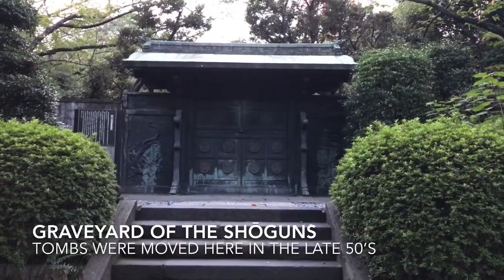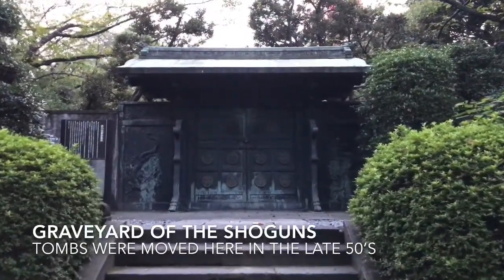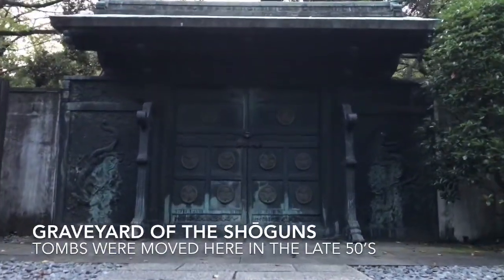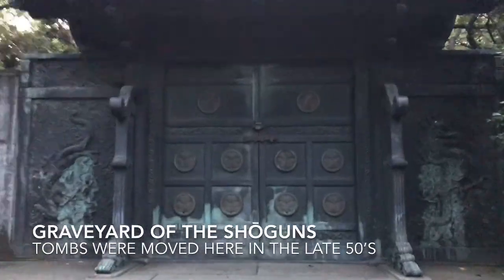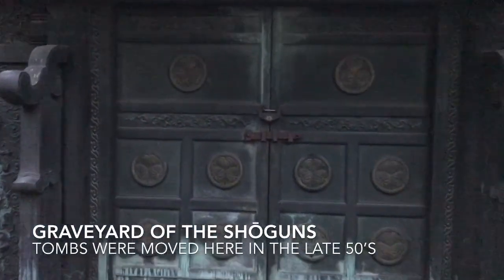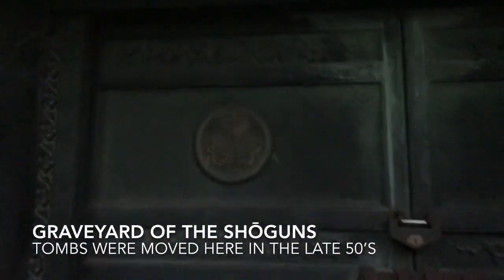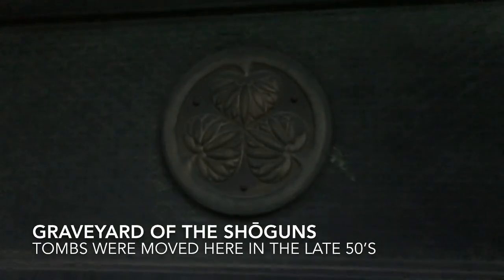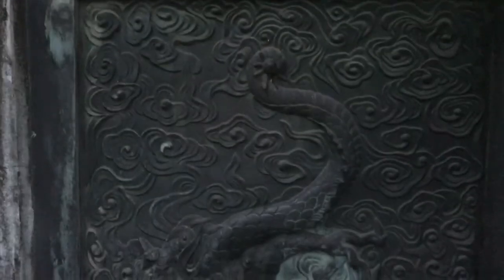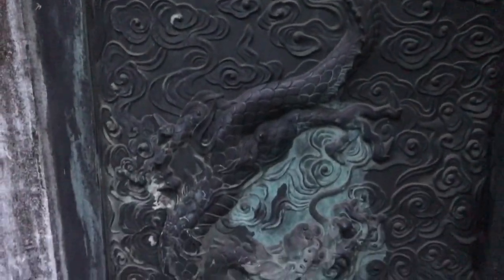This was the gate protecting the grave of the sixth shogun, Tokugawa Ienobu. The other gates were destroyed in the war, but this one survived and was repurposed as the family entrance to the new graveyard in the 1950s. If you book a tour with me, I can take you inside. You can see the descending dragon over here, and the ascending dragon over there.